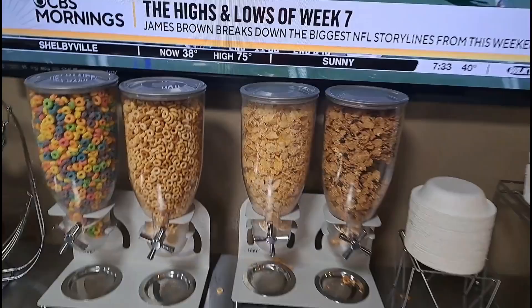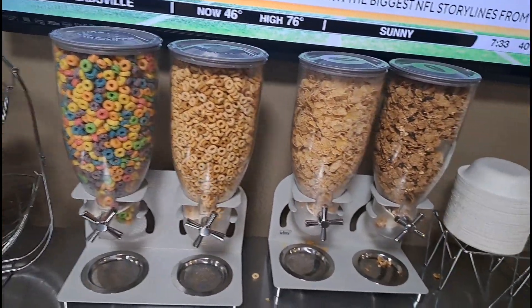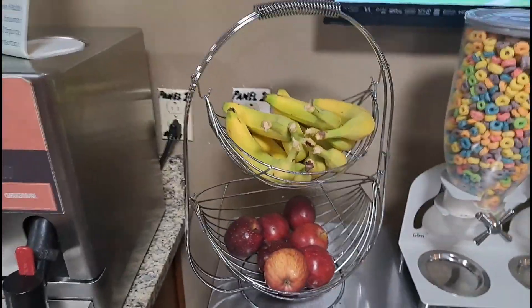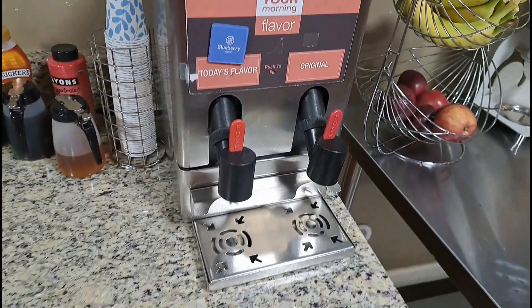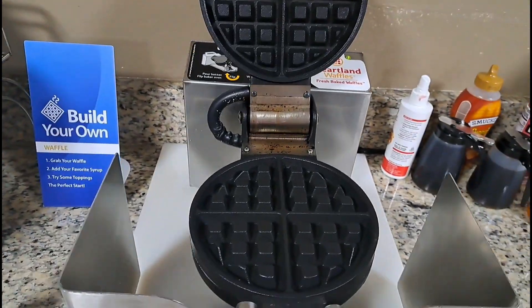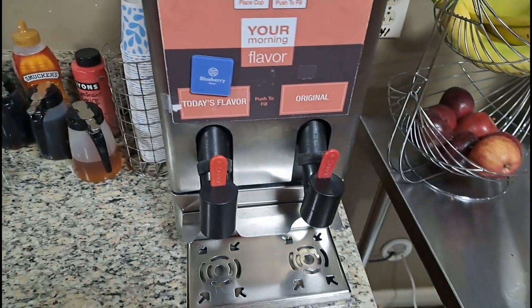You can get your cereal fix over here — Cheerios, Frosted Flakes, and Raisin Bran. Bananas and apples too. Oh, you can make your own waffle here — blueberry waffle or original. Just pour it right in there. Let's see how that works. Let's go with the original.